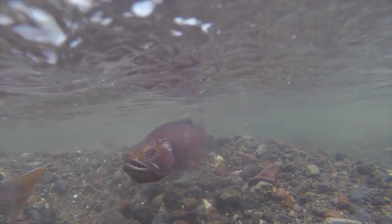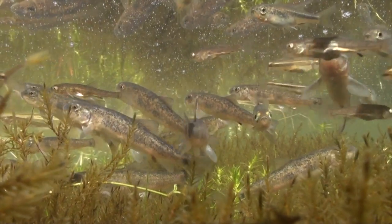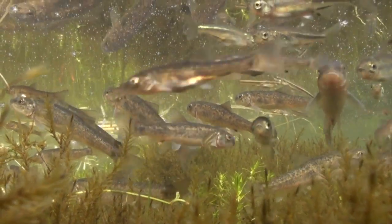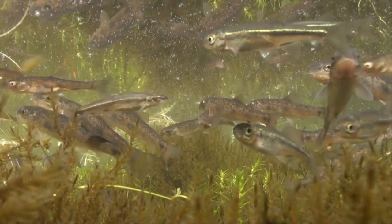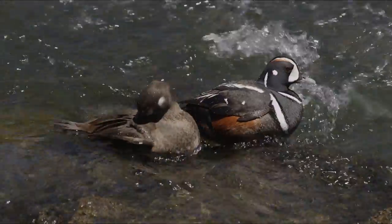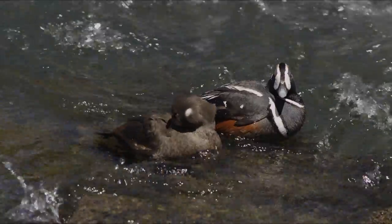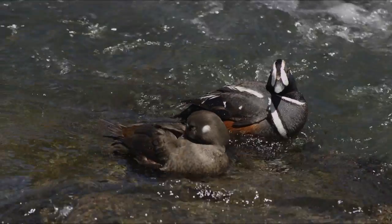During that spawning period, they became readily available to an impressive number of wildlife. After the cutthroat's eggs hatch, the fry migrate back towards the lake, and some are taken by aquatic birds. Harlequin ducks feed primarily on insects and other invertebrates, but they will take fish fry and eggs.